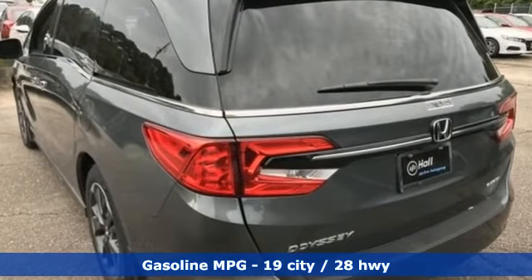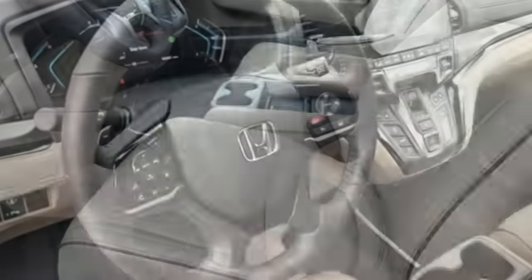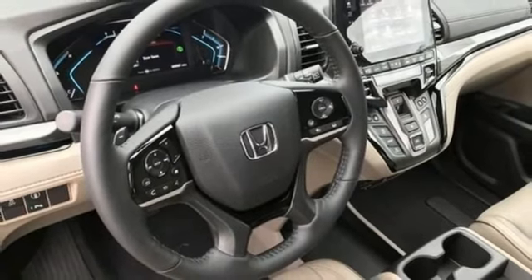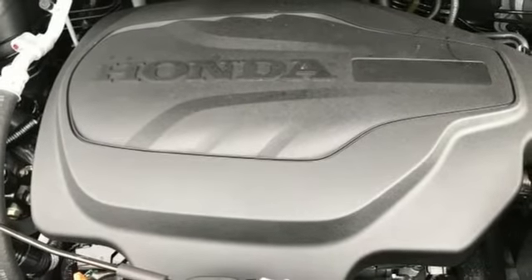Wi-Fi hotspot, dual-zone climate control, integrated navigation system, auto-dimming rearview mirror, streaming audio, remote engine start smart device, heated steering wheel, V6 engine, hands-free liftgate, front and rear parking sensors, and front heated and ventilated leather bucket seats.